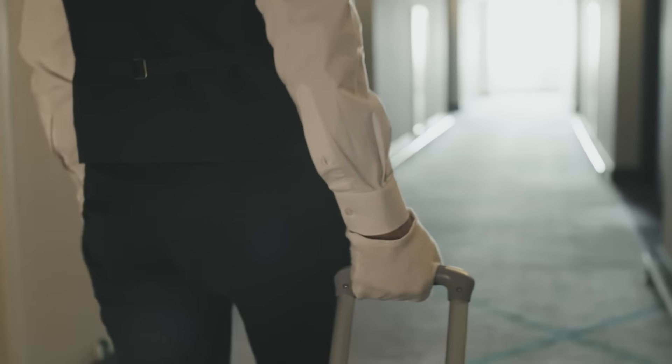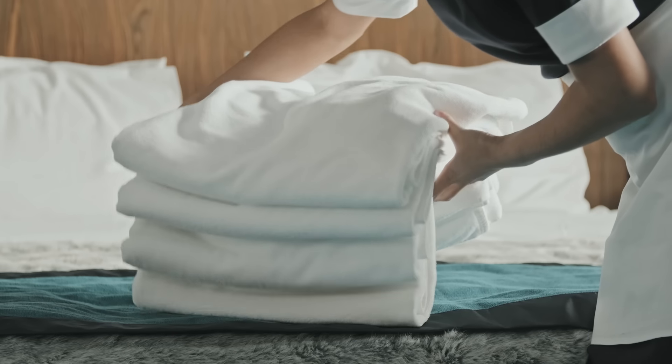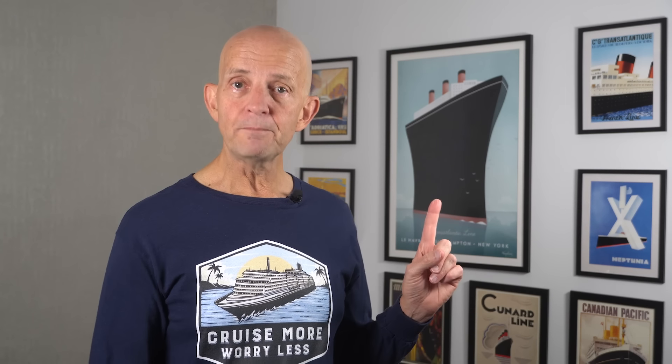Is there anything you've found a cabin steward has done for you that I haven't mentioned? If so, leave it in the comments. And join me over in this video where I share things that polite cruisers do that actually drive cabin stewards and crew crazy, and find out why. See you over there.